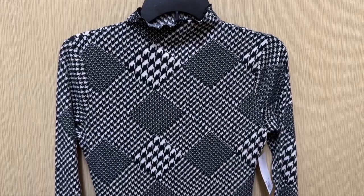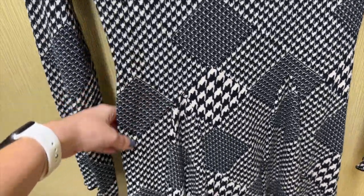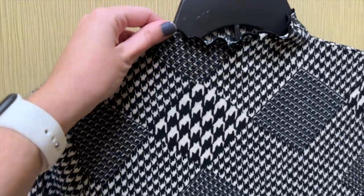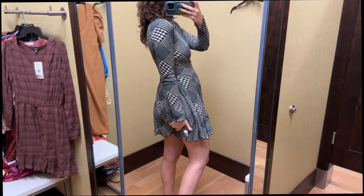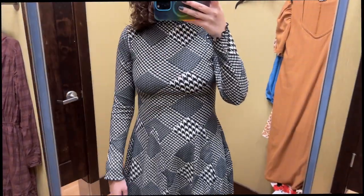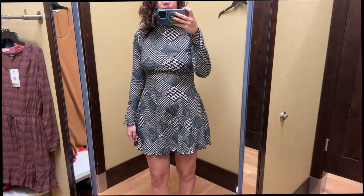Next I grabbed this black and white houndstooth dress from SO. It has lettuce hems and the skirt has panels to add more fabric. It has varying sizes of the houndstooth pattern throughout and a mock neck. I tried this on in a size small and it retails for $36. When I saw this in the store I thought it would be so cute for fall and for winter too — maybe with some boots and tights, especially because it was a little short on me. It's a very soft and cozy fabric. The sleeves were a good length and I love the lettuce hems throughout.